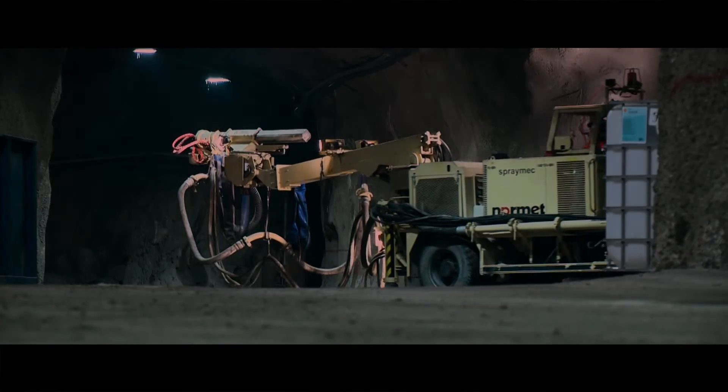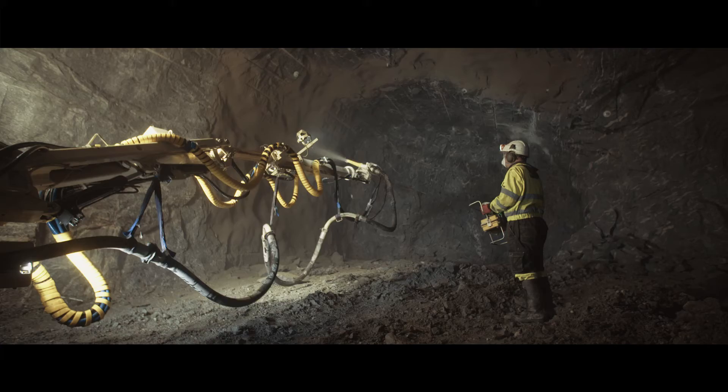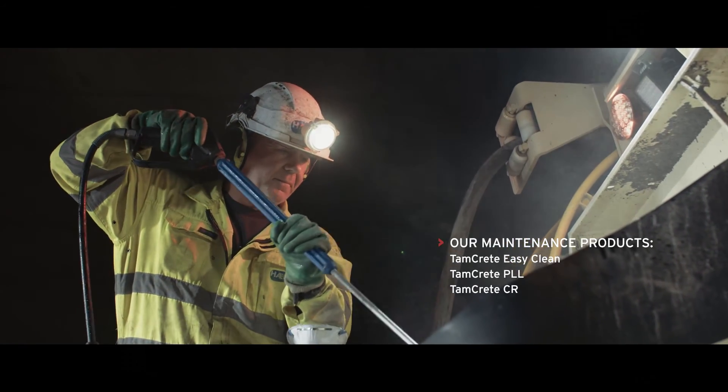Our mobile sprayers and trailer-mounted pumps can wet spray tunnels of up to 14 meters in height and 16 meters in width. And they come with either an electro-hydraulic or a diesel-hydraulic setup.